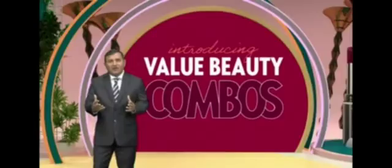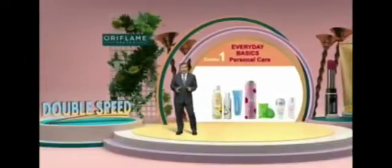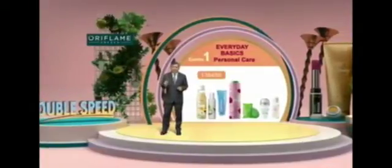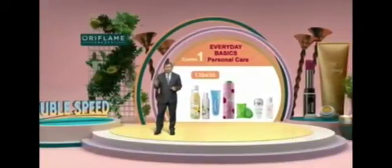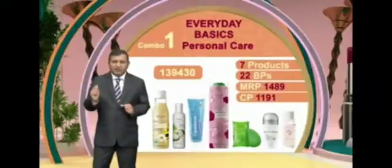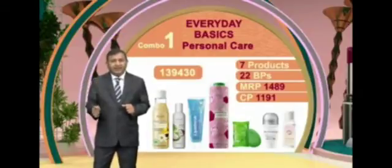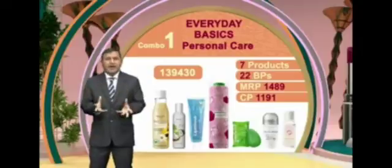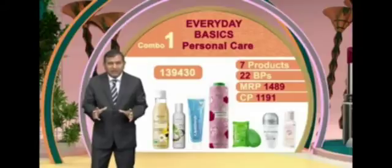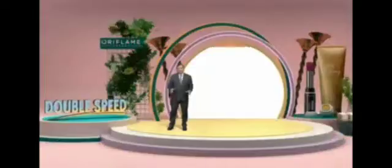Combo number one humara personal care combo hai. Aapko ek code punch karna hai: 139430. Once you punch this, seven products aapki basket mein add honge — toothpaste, shampoo, deodorant, coconut oil, talc, soap, and hand cleanse gel. The cost at CP is less than 1200 rupees and aapko milenge 22 BPS for this combo set.